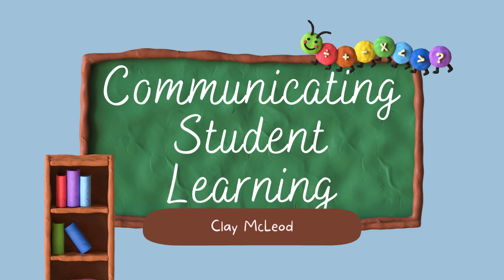The purpose of this video is to explain my approach to communicating student learning and the new written learning update format, formerly known as the report card format, that is going to be used this year across the province.